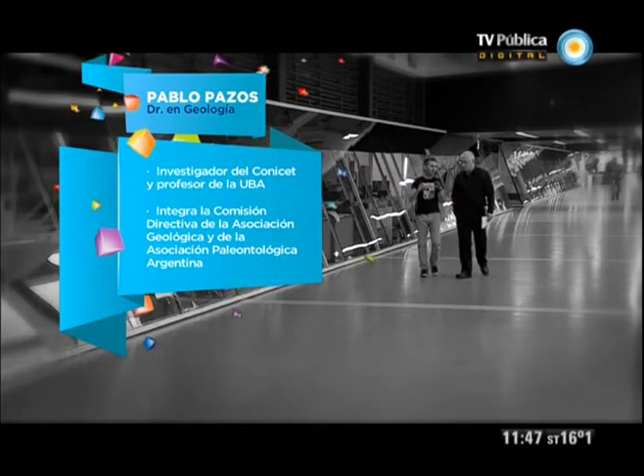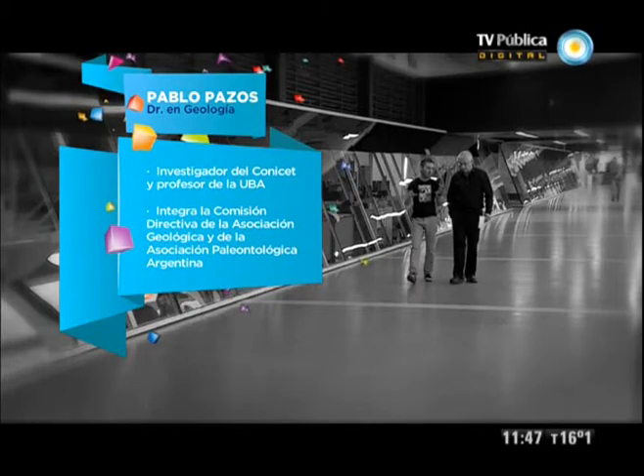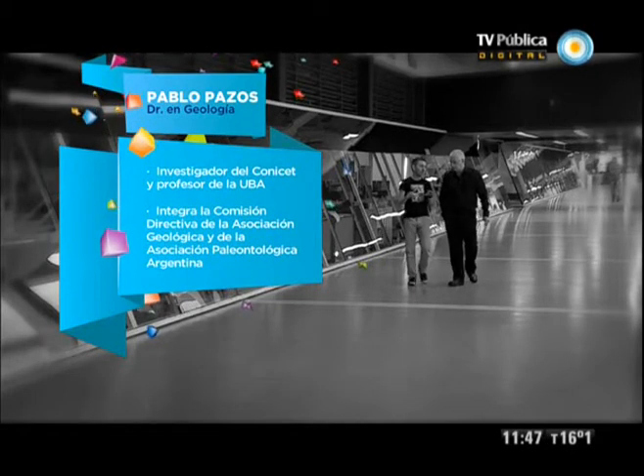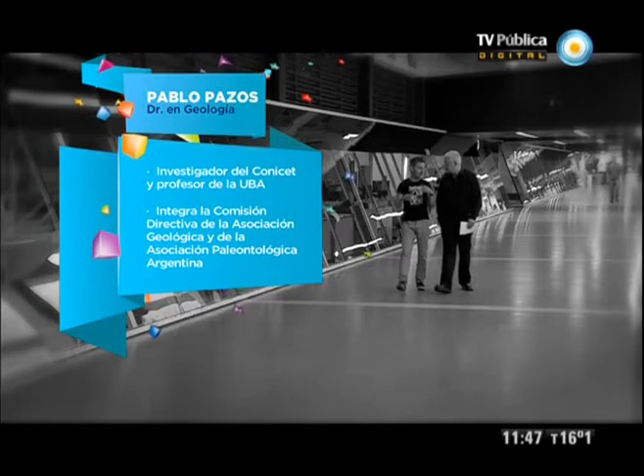Pablo Pazos es doctor en Geología, investigador del CONICET y profesor de la UBA. Integra la comisión directiva de la Asociación Geológica y la Asociación Paleontológica Argentina. Pablo, ¿por qué los legos usamos mal la palabra 'yacimientos'? Los geólogos cuando nos escuchan decir 'los yacimientos', ¿estamos confundiendo qué?